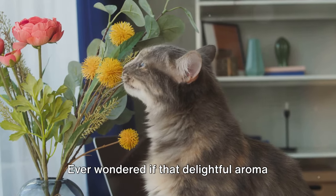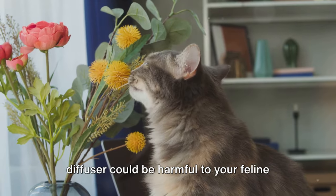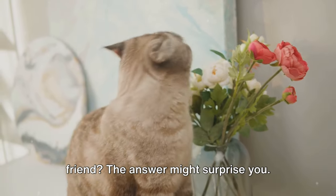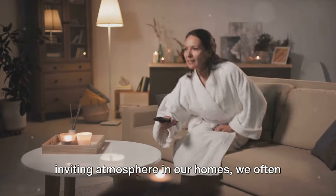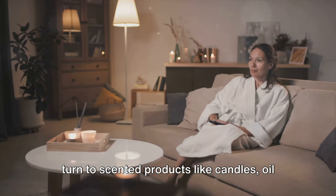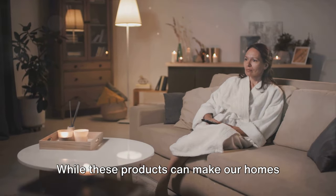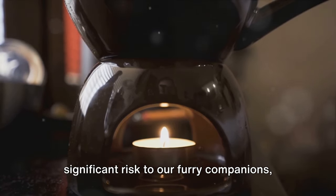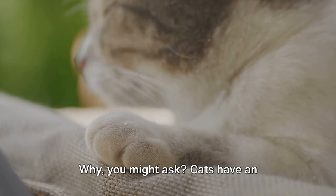Ever wondered if that delightful aroma wafting from your plug-in wall fragrance diffuser could be harmful to your feline friend? The answer might surprise you. When we think about creating a cosy, inviting atmosphere in our homes, we often turn to scented products like candles, oil diffusers, or plug-in wall fragrance diffusers. While these products can make our home smell lovely, they can also pose a significant risk to our furry companions, particularly cats.